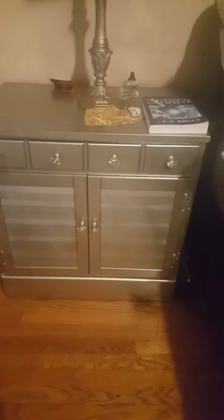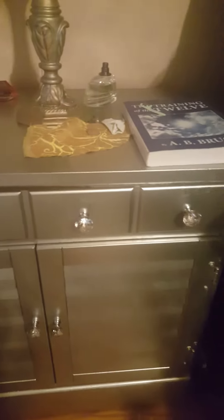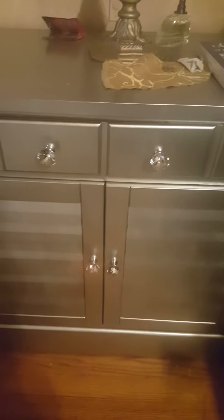I also did the same thing for his end table and nightstand. Again, it was brown, painted high silver, and changed his knobs out. I think it came out fantastic — it's just paint. Have a great day YouTube!